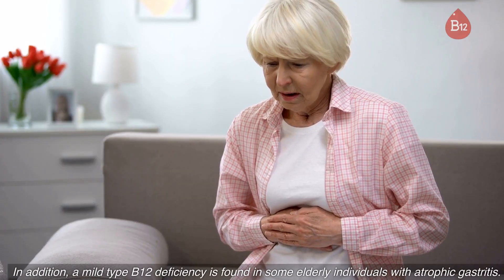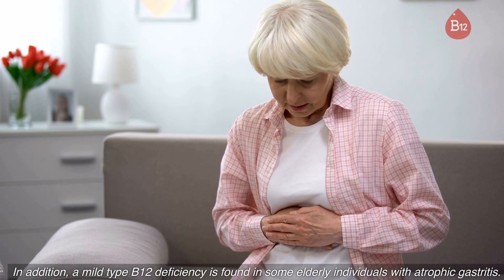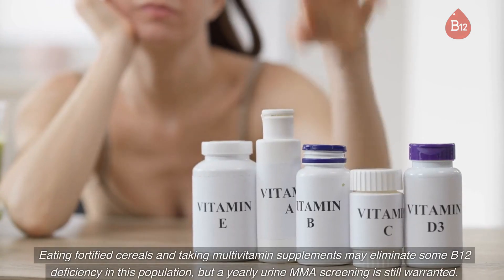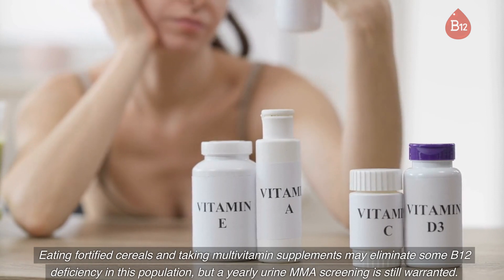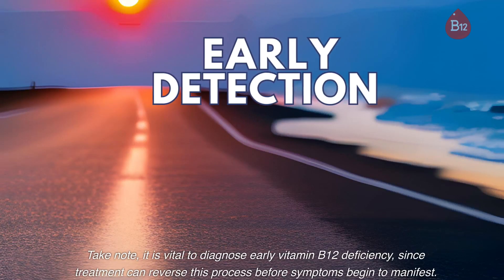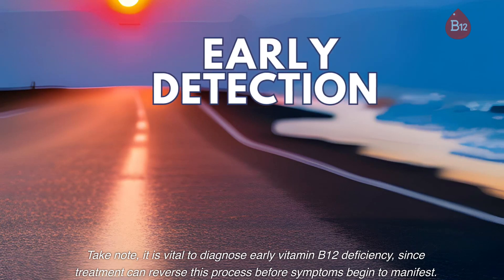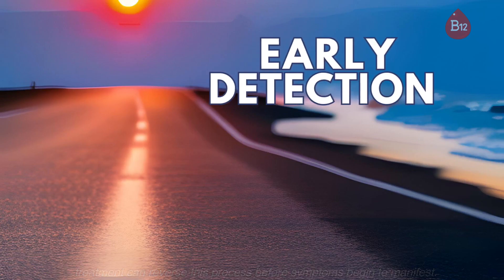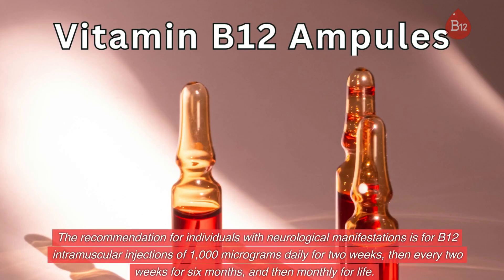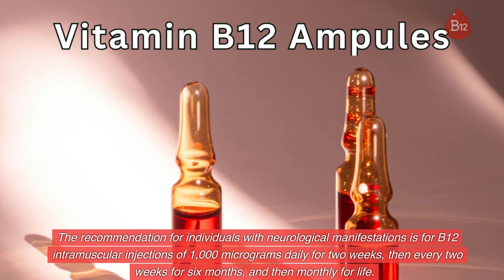In addition, a mild type B12 deficiency is found in some elderly individuals with atrophic gastritis. Eating fortified cereals and taking multivitamin supplements may eliminate some B12 deficiency in this population, but a yearly urine MMA screening is still warranted. It is vital to diagnose early vitamin B12 deficiency, since treatment can reverse this process before symptoms begin to manifest. The recommendation for individuals with neurological manifestations is for B12 intramuscular injections of 1000 micrograms daily for 2 weeks, then every 2 weeks for 6 months, and then monthly for life.